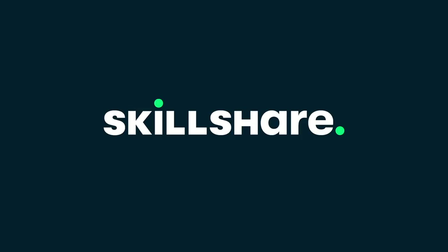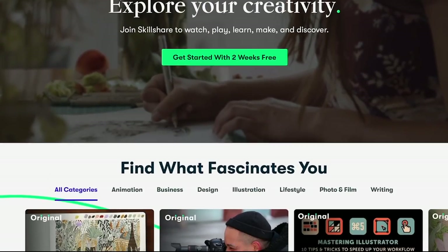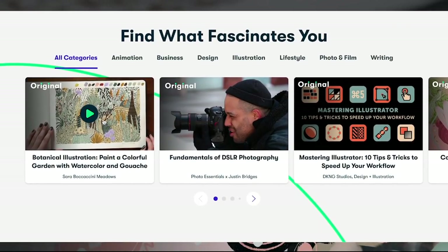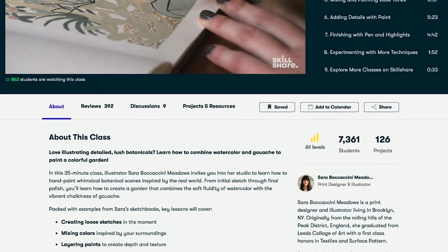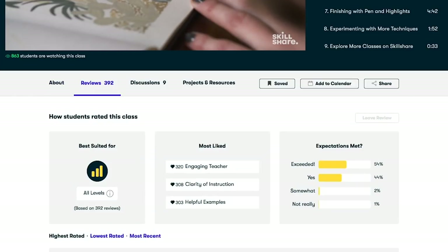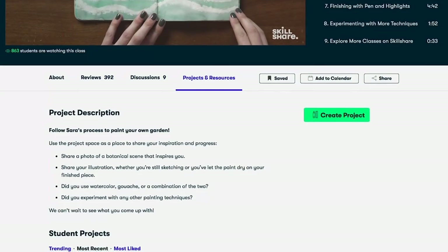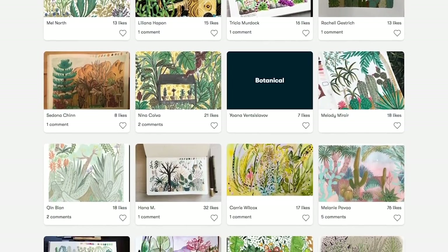If you're not familiar with Skillshare, it's an online learning community with thousands of classes from cool creatives who are generous enough to share their craft with us. There are so many class topics — you can do illustration, graphic design, photography, music, web development, freelancing — the list goes on.